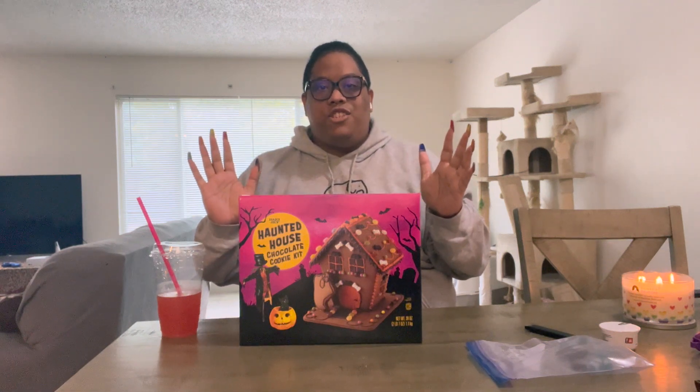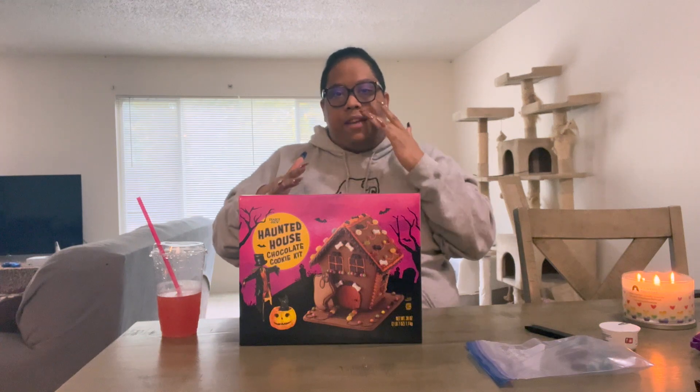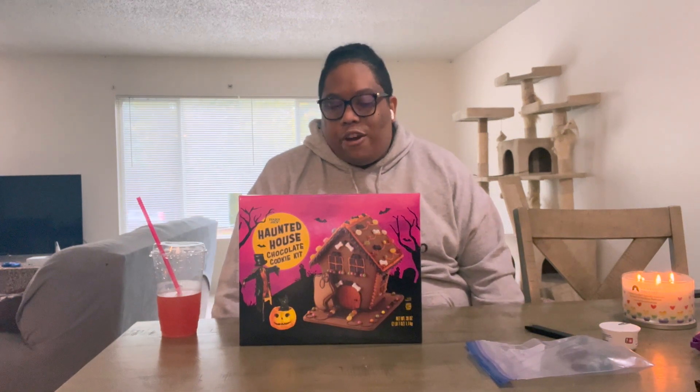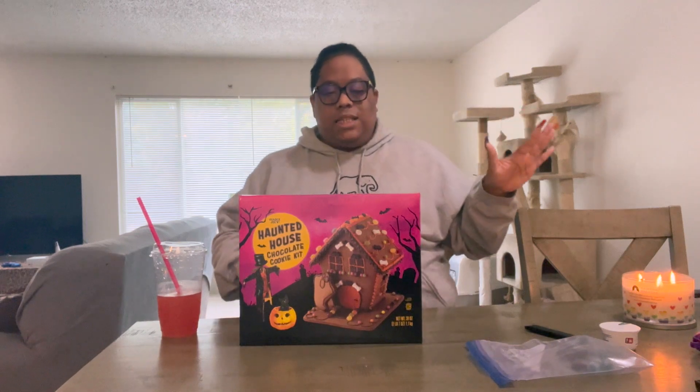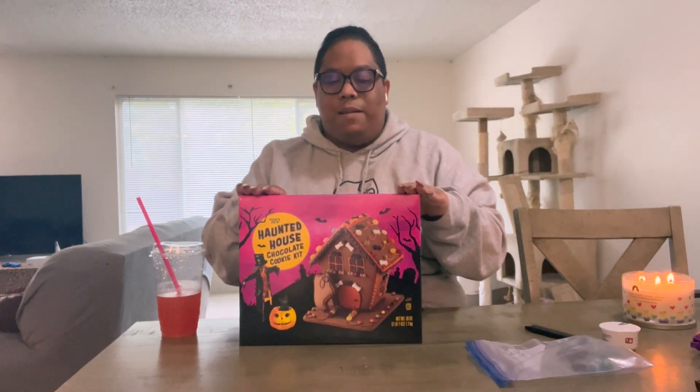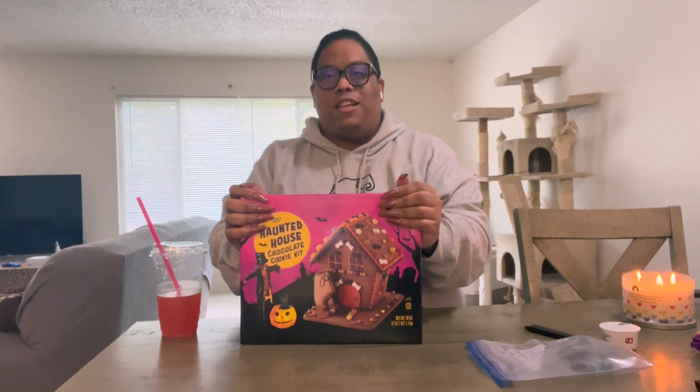Hello, hi everyone and welcome back to the channel. As you can see from today's title, we're doing something a little different today. We're gonna do a catch-up — I'm gonna talk to you all about a few things that's been going on in my life, some exciting things that are happening, but also I'm going to attempt to build this Trader Joe's haunted house chocolate cookie kit by myself.